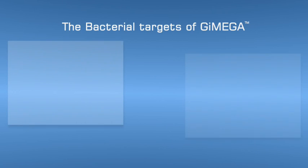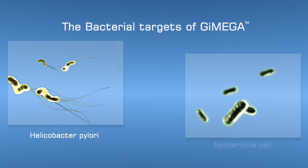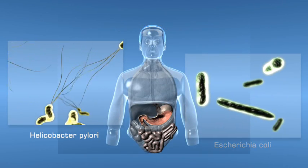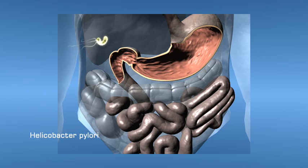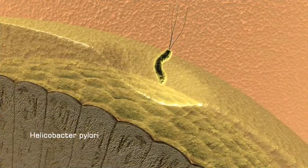GMEGA will initially target two very important types of bacteria: Helicobacter pylori and a toxic strain of Escherichia coli. Both these bacteria are introduced into the body by ingestion. Helicobacter pylori is a spiral-shaped bacterium that infects the stomach and the duodenum. It weakens the protective mucous coating,